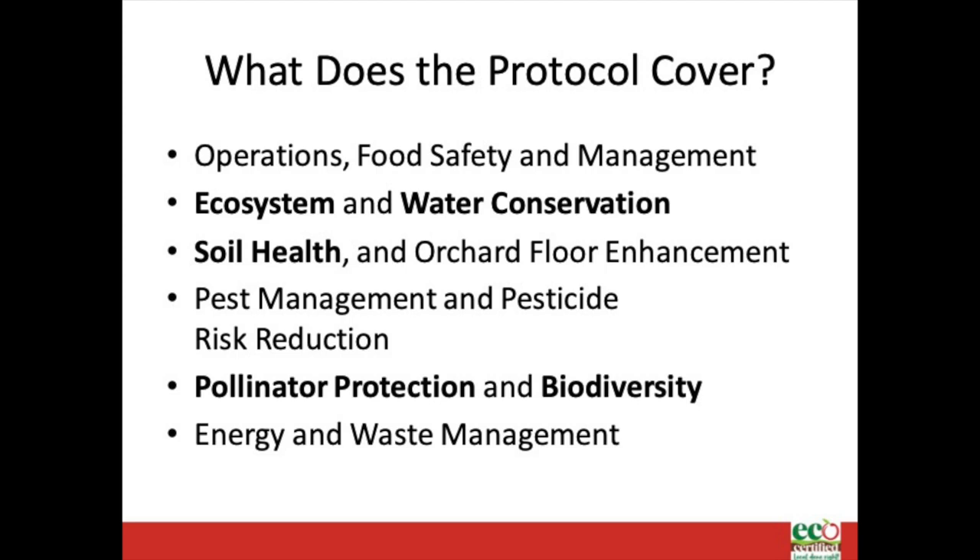The protocol is a holistic document in that it recognizes all decisions made on the farm are connected and balance must be achieved among them for success. The protocol includes practices relating to operations, food safety and management, ecosystem and water conservation, soil health, orchard floor enhancement, pest management, pesticide risk reduction, pollinator protection and biodiversity, and energy and waste management.